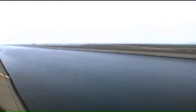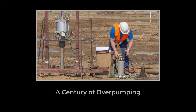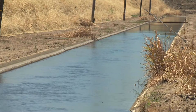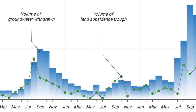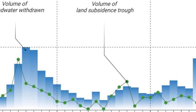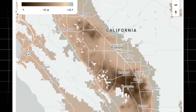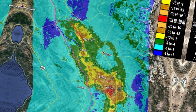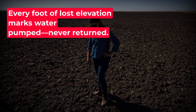This century-long dependence on groundwater has locked in a new reality for the Central Valley. The clay aquitards that once stored water now stand permanently compressed. Even as new laws and management plans aim to slow the damage, the legacy of past pumping continues to drive the land downward. Models from Stanford and the USGS show that, even if all wells were shut off today, decades of additional sinking are already set in motion. The valley's history of extraction is now embedded in its future, with every foot of lost elevation a record of water pumped and never returned.